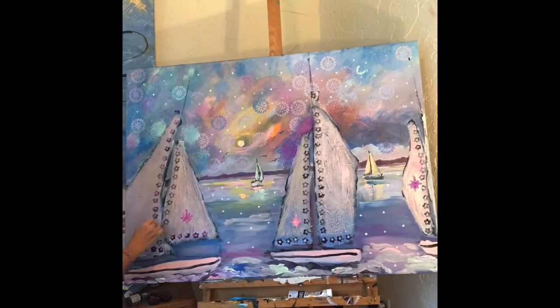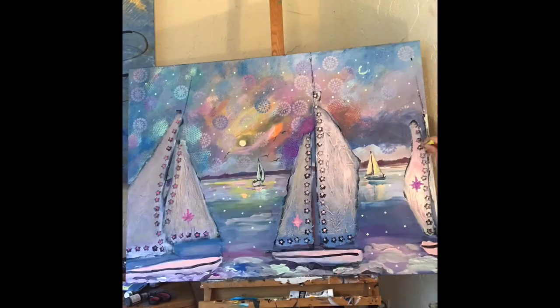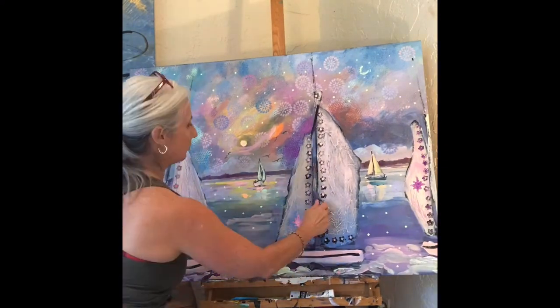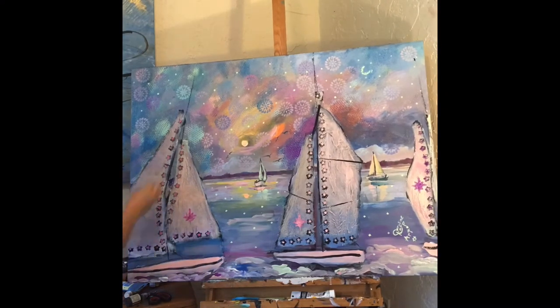I was watching all the people and thinking, that's nice — but not for me, too many people. Children had to be on top of their parents' shoulders to see anything. But the fireworks were beautiful, and I took note of what they look like as they reflected over the water.